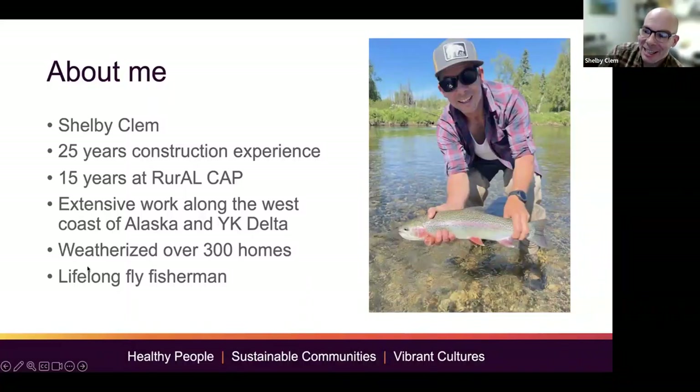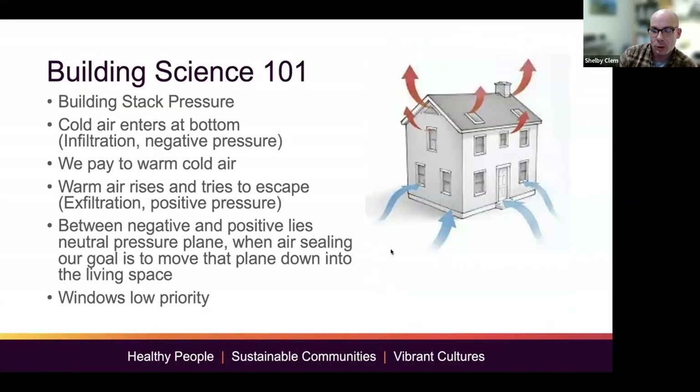Thank you for having me, everybody. This is pretty exciting for me — it's something I've always wanted to do. My hope here today is, when I started planning for this, I thought I'd just give out a bunch of good homeowner tips from my experiences living in Alaska. But the more I thought about it, I decided to give everybody some basic building science knowledge and then some examples along the way of how to use that knowledge to work on your own house.